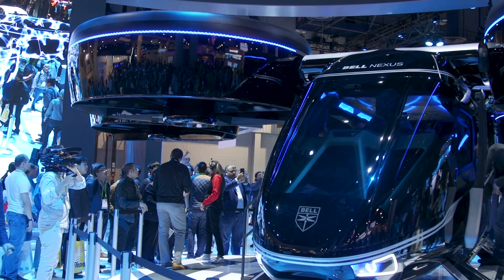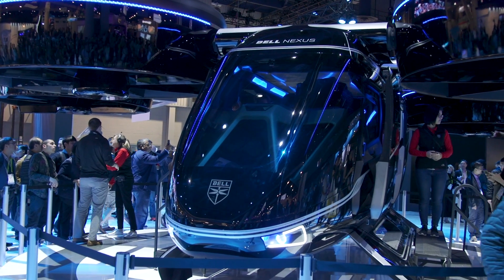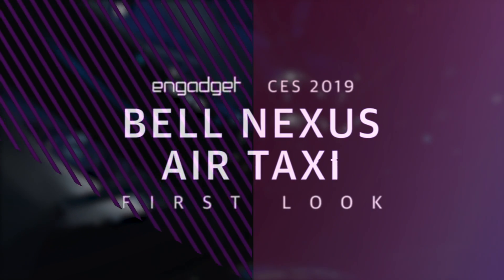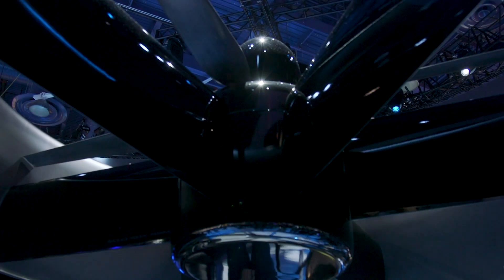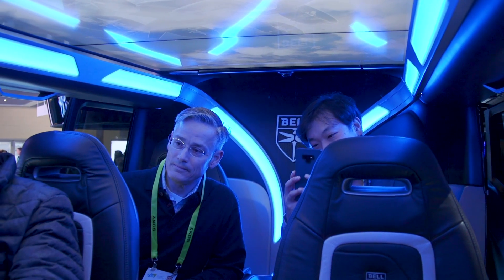I'm Andrew Tarantola from Engadget coming to you from the Bell booth at CES 2019, where the aerospace company is showing off its latest prototype air taxi, which it's been developing in conjunction with Uber. It's called the Bell Nexus, and it's a gigantic hexacopter capable of carrying up to four passengers and a pilot.